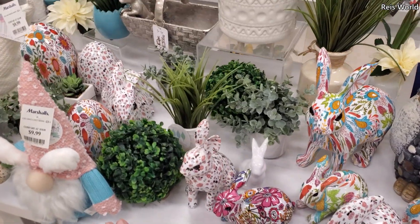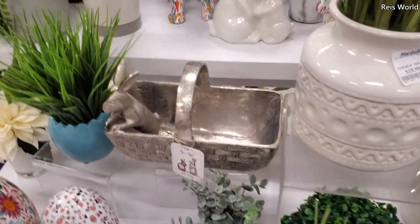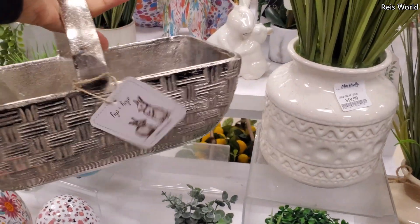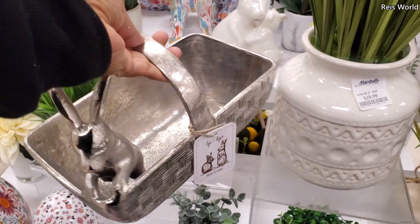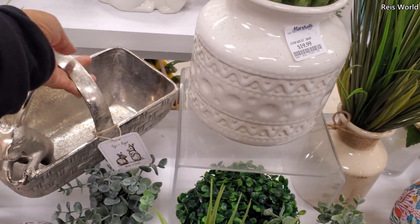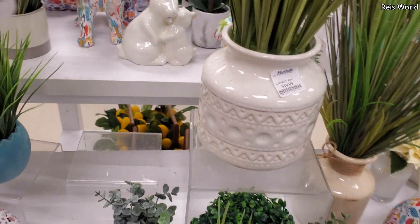Okay, a few more bunnies, just a different pattern. This is kind of cool right here — if I could lift this up — for $13. And you know what? Yeah. Wow, that's going to do it. Look, I put that bag sideways.